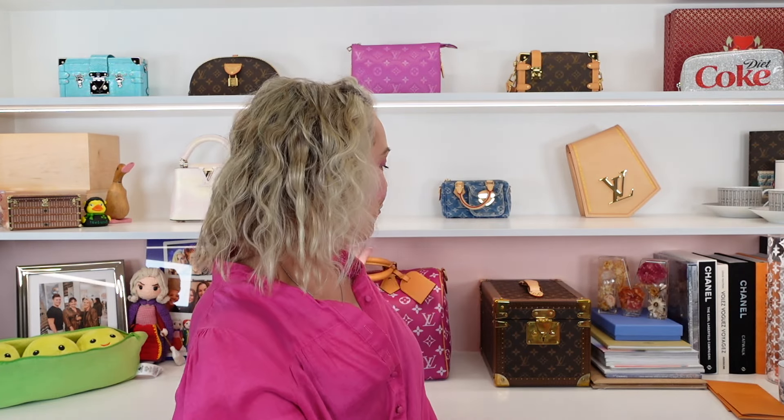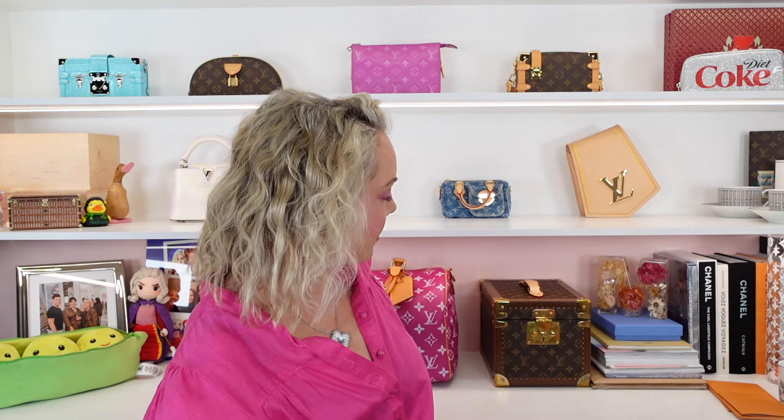I'm coming off the back of my fabulous Pharrell Williams P9 Speedy unboxing — I am so excited about that bag, and if you missed the unboxing I'll link it down below. Some of these items came out with the same release. We'll start with the smallest and work our way to the biggest box, which doesn't necessarily mean the biggest item, but that's how we'll do it.